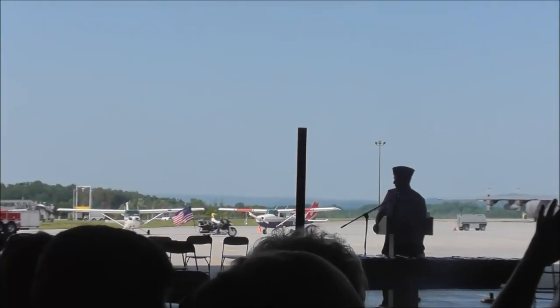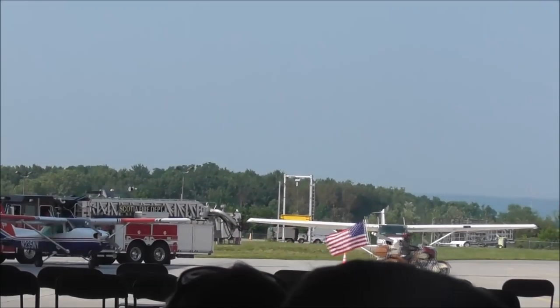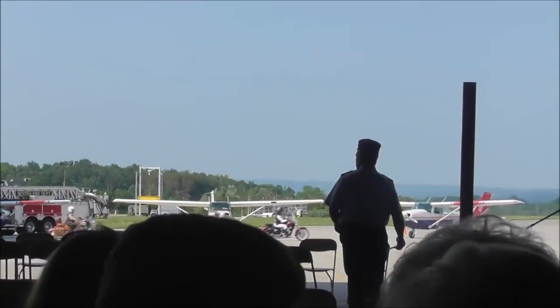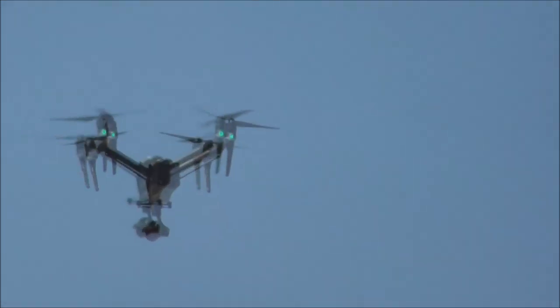Some World War II Jeeps, I believe — we'll carry in some of our most important visitors. We've got a drone right there. It's an expensive one — that's a nice drone.